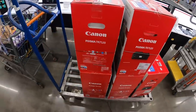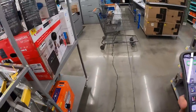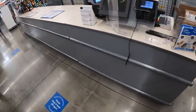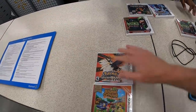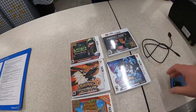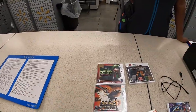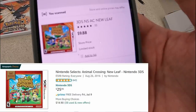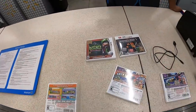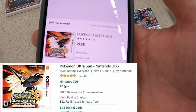Shipping big printers would be interesting. Alright, I was scanning all the games with the Walmart app. This one is selling for $25 on Amazon. This Pokemon Ultra Sun game is scanning for $9.88 at Walmart and it's currently selling on Amazon for $45, so we're looking at about $30 profit right here.